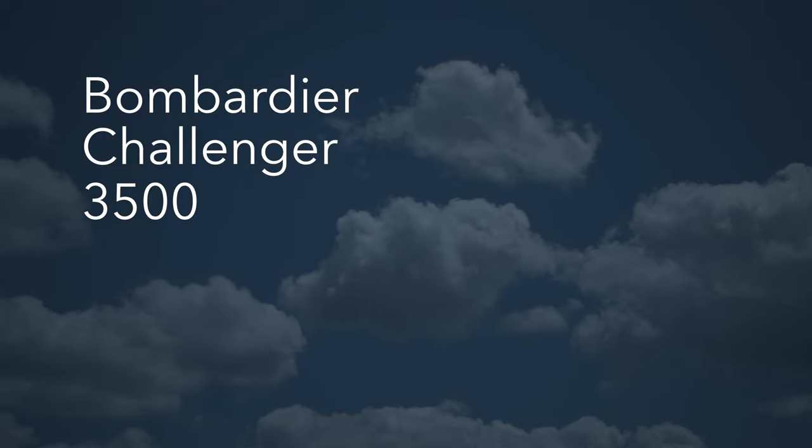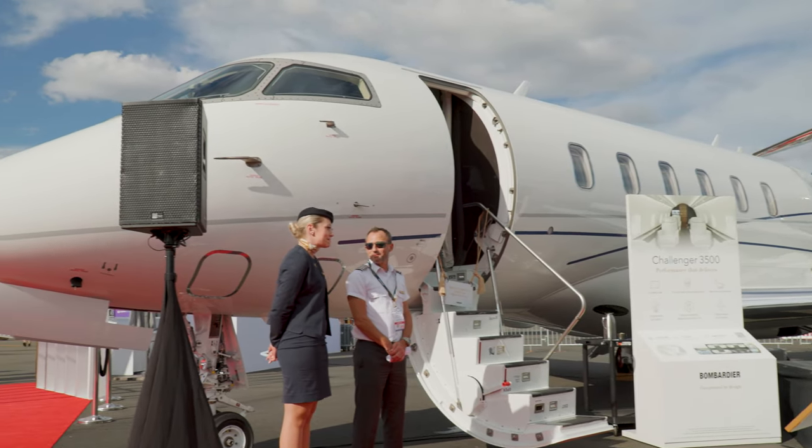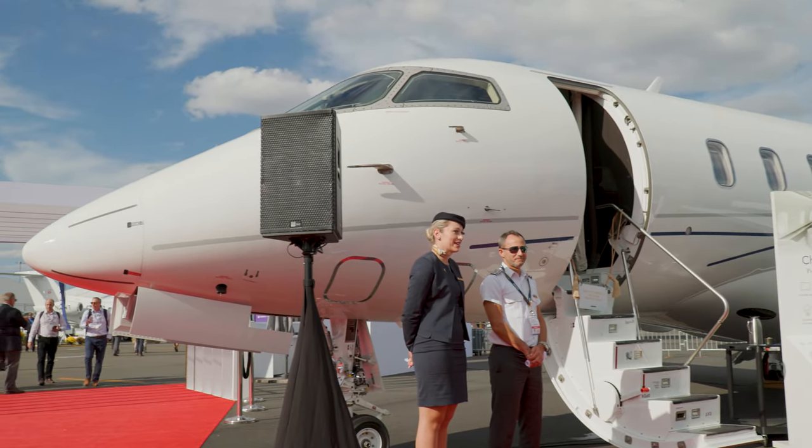The first of Bombardier's new Challenger 3500 aircraft recently entered service. Entertainment technology entrepreneur Les Goldberg took delivery of his new aircraft at a special event during the MBAA's business aviation trade show.